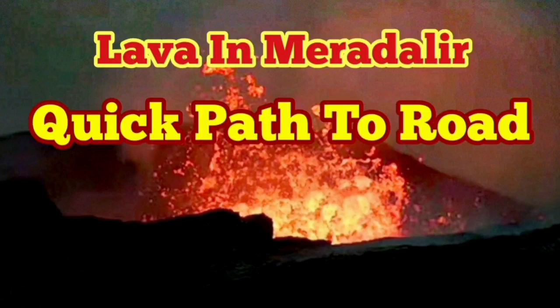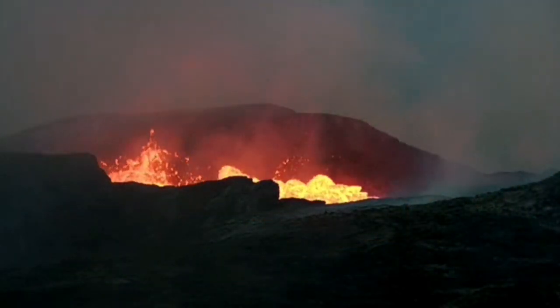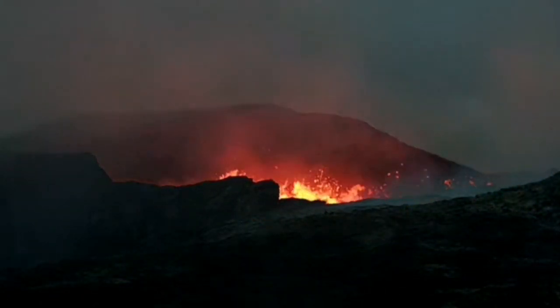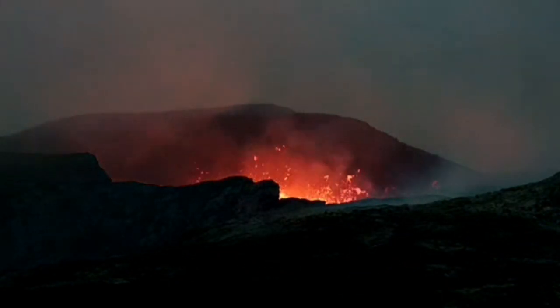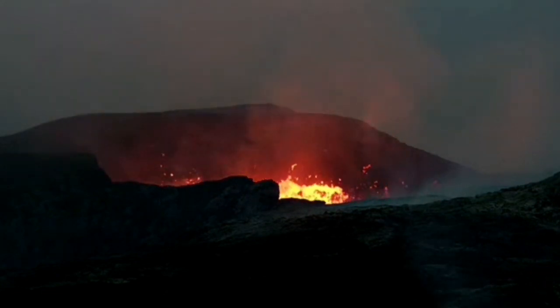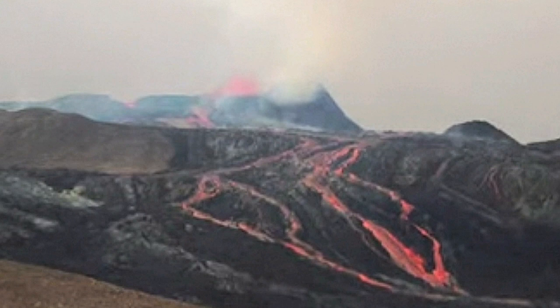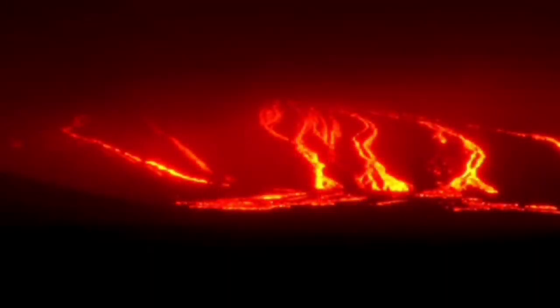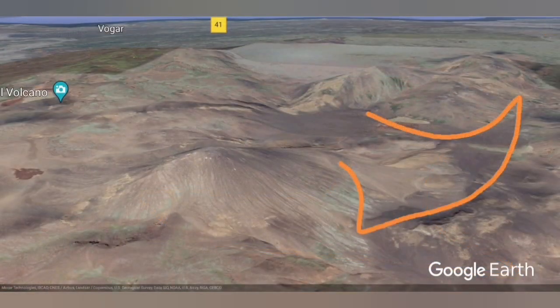Lava in Meradalir Valley — what is the quickest path to the road? We know that there is a road in the Reykjanes Peninsula and that road was under threat. It's a new road, it's beautiful. We've had a lot of eruptions lately, and although most of the time it's covered under a shroud of fog, what we can see sometimes — including last night — is the lava flowing through the valley towards Meradalir Valley.